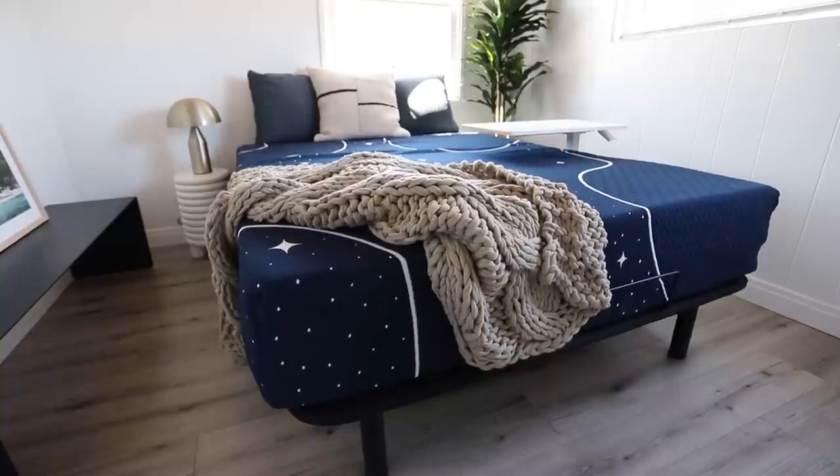Hi everyone, welcome or welcome back to my channel. My name is Nastasia — if you're new here, I'd love it if you would subscribe. For today's video we are breaking down some really good Amazon home furniture that you guys definitely need to check out. The links to everything will be in the description box down below, and without further ado we can just jump right into it.